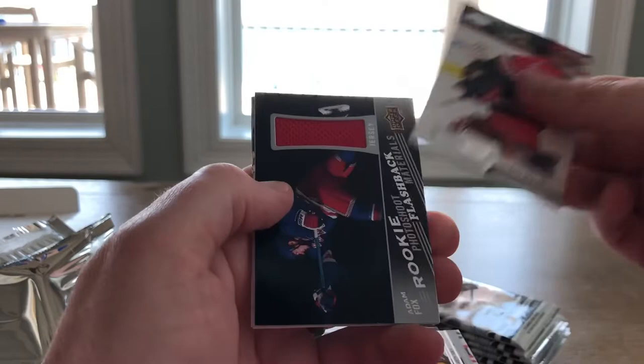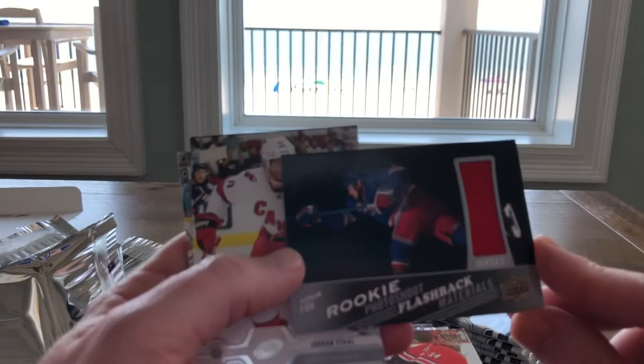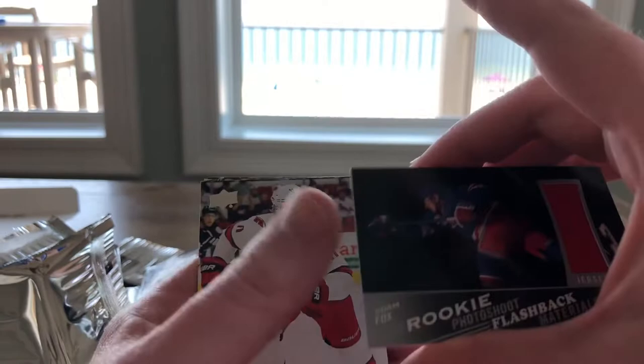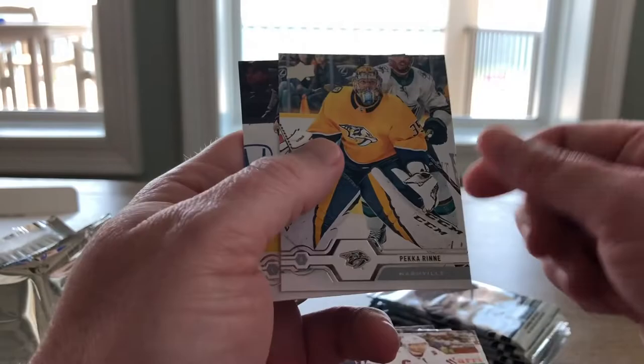Brandon Temney, Peter Mrazek, and — oh look at this — this is a rookie photoshoot jersey! Adam Fox, rookie photoshoot flashback material for Mr. Adam Fox. I'm going to assume it was just worn by the featured player — it was. That's kind of cool. Nice side photo, big chunk of jersey there. Sweet, I'll take it. Jordan Stahl, Pekka Rene, and Adam Henrique.